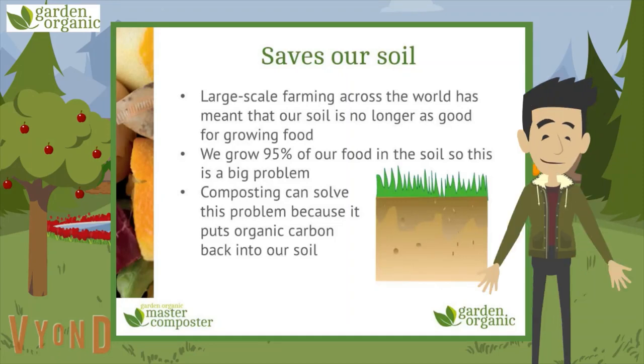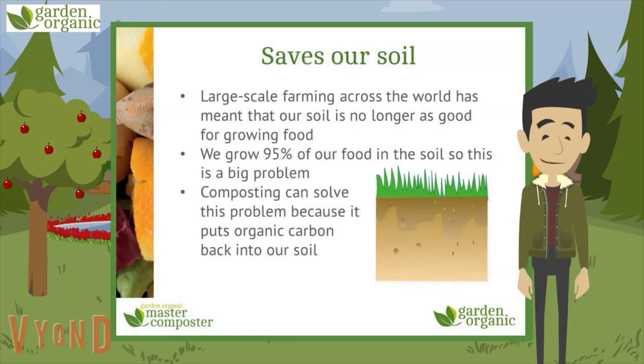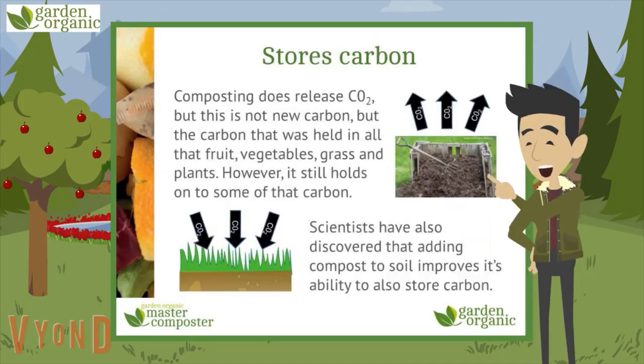Compost really can save our soils. Large-scale farming across the world has ruined our soil — we use too many machines and chemicals, and we keep growing the same things in the same place over and over, as fast as we can. This means it's no longer as good for growing food, and as we grow 95% of our food in the soil, that's a big problem. Adding compost to farmers' fields all over the world would completely fix this — it would put back some of that organic carbon that has been lost, bringing it back to life.